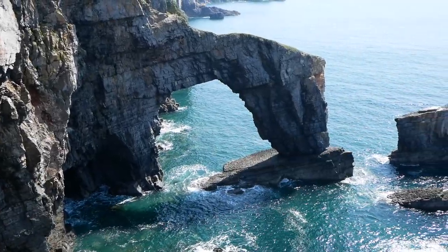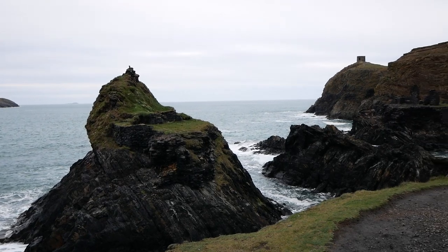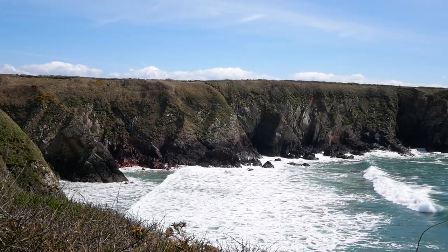From the iconic Green Bridge of Wales to the lesser-known outcrops near St David's, we'll be delving into how over millions of years the once large cliffs have been eroded into the landmarks they are now.